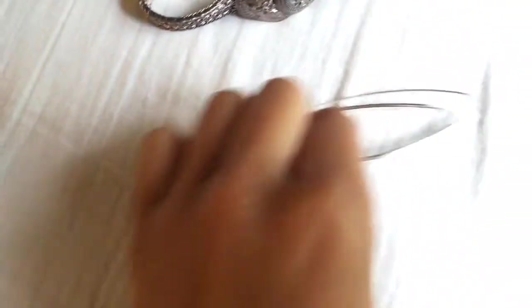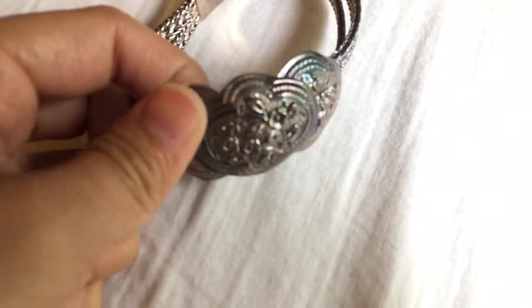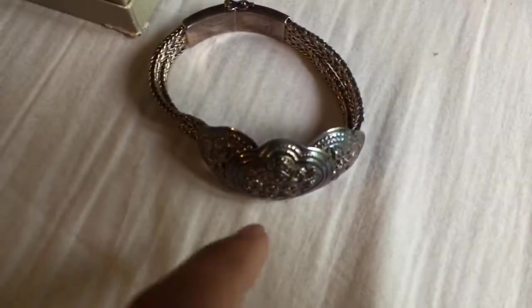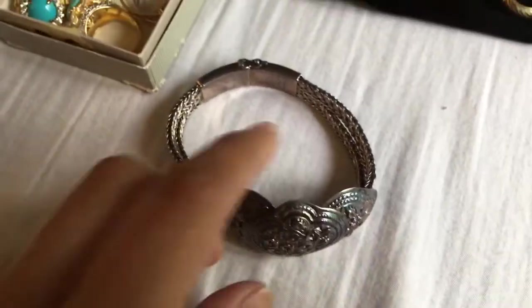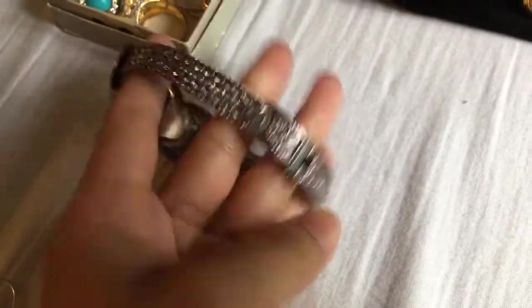I got this pair of earrings for 50 cents. This was a really good purchase right here — it's a sterling bracelet from Thailand with a cool bracelet design on it. That was also 50 cents.